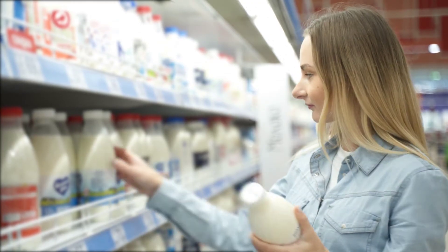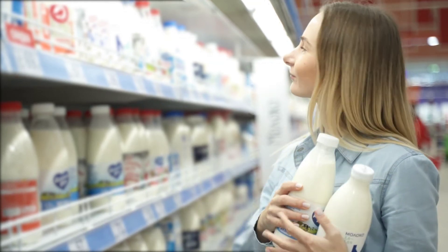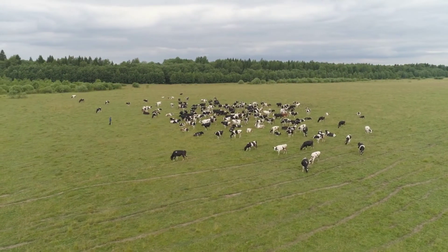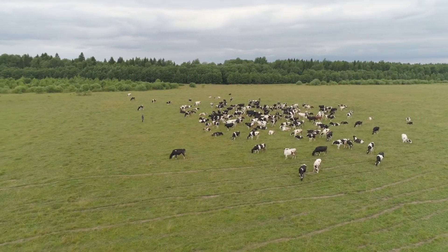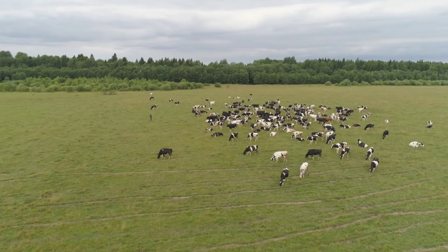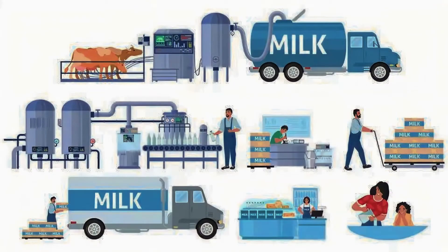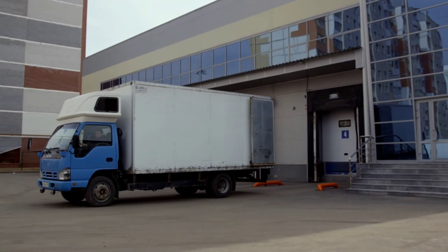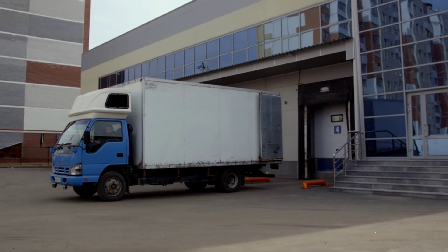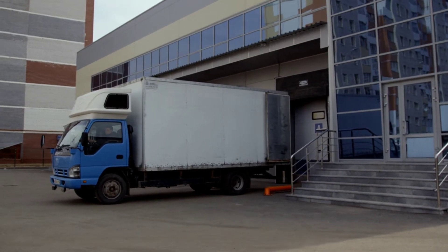Now that the milk is packaged, it's time for it to hit the road. The final leg of the milk's journey is distribution to retailers — a pivotal step in ensuring the freshness and quality of milk when it hits the store shelves. Milk, being a highly perishable product, requires careful handling and transportation under controlled temperatures. This is where the cold chain comes into play — a temperature-controlled supply chain that maintains the milk's temperature from the processing plant to the consumer, keeping it as fresh as when it left the farm.